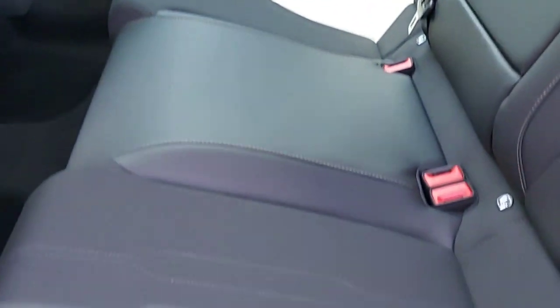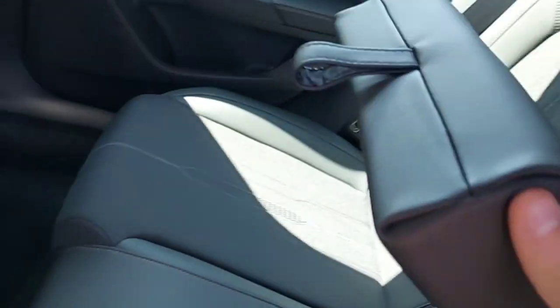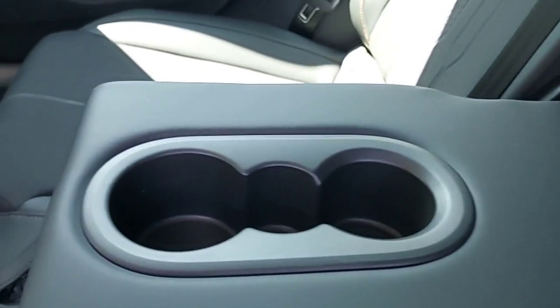Half leather, half cloth, all black seats. It also has climate control in the back with two USB ports to charge your phones, and an armrest with two cup holders in the middle.